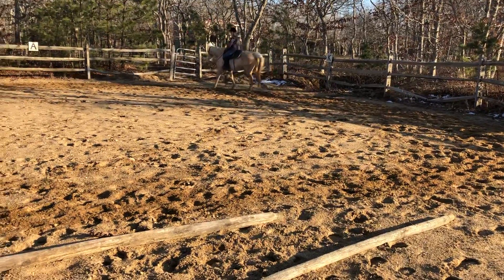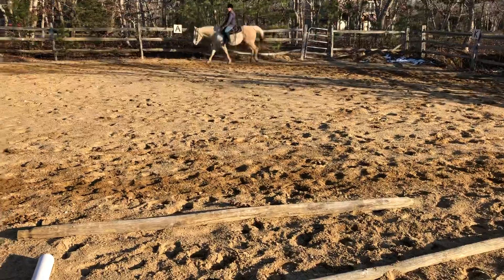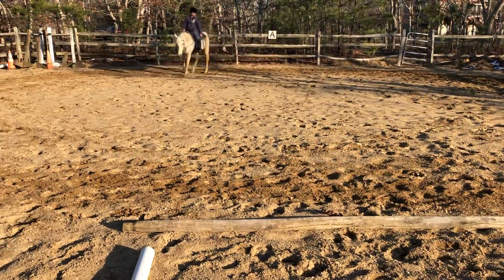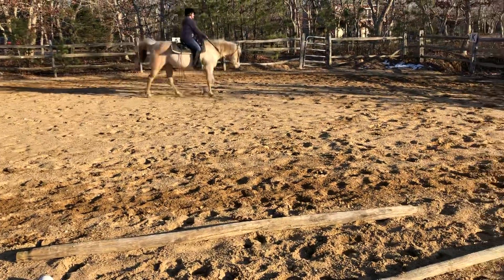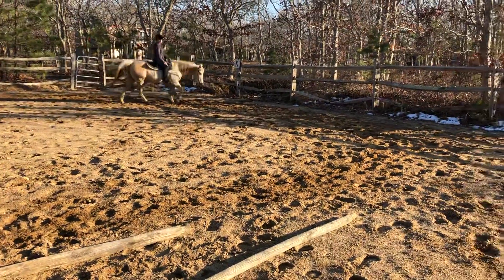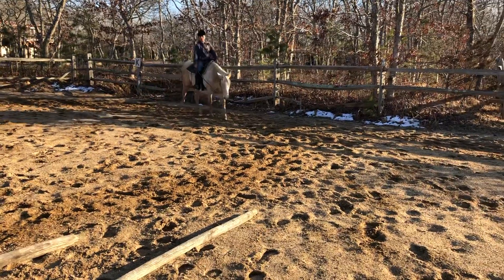She's been just sitting for about four weeks, maybe five. After five minutes of warm-up, this is what you get. She's a real good horse.